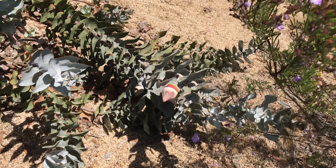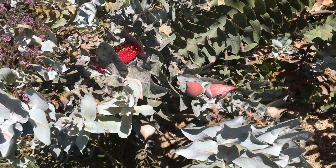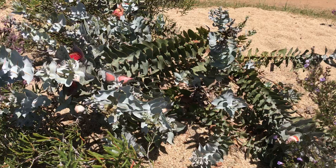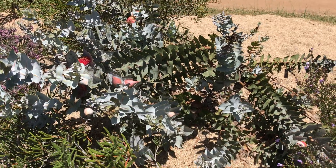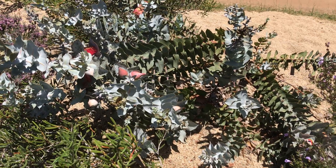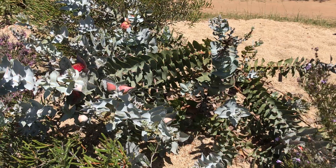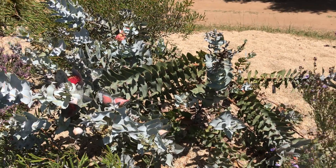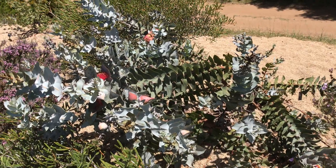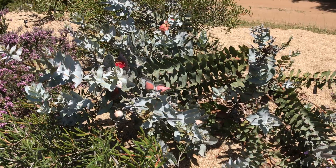Look at all those giant flower buds and the beautiful red flowers. This is Eucalyptus macrocarpa. If you live in a desert area that doesn't suffer from high humidity, I strongly encourage you to try it out. It's such an interesting species — very sculptural and just gorgeous. Thanks for watching and see you next time.